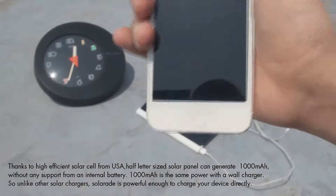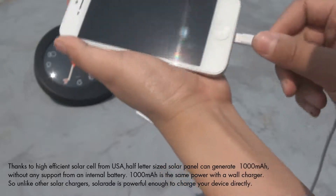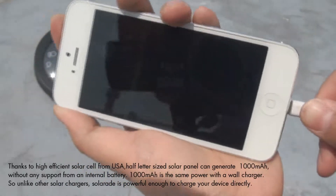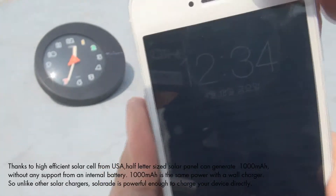Now let's take Solar Aid to a field test. Thanks to high-efficiency solar cells from the United States, a half-ladder-size solar panel can generate a true 1000mA without any support from an internal battery.